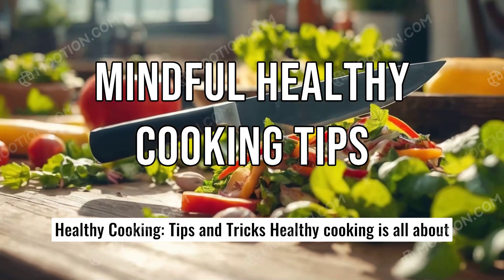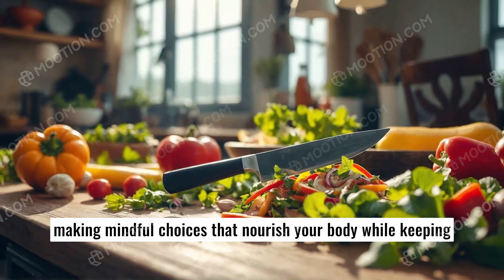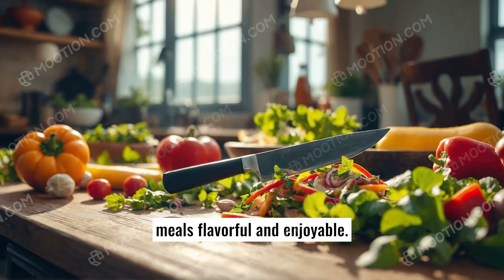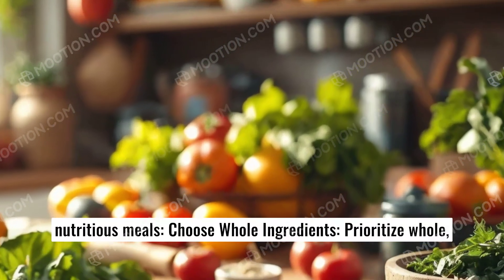Healthy cooking tips and tricks. Healthy cooking is all about making mindful choices that nourish your body while keeping meals flavorful and enjoyable. Here are some key tips and tricks to help you achieve balanced, nutritious meals.